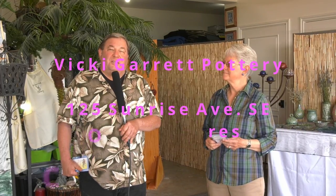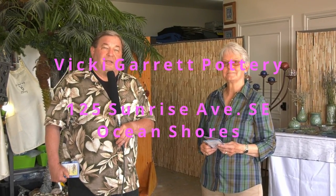This is Michael Gershman with North Beach Community TV and NorthBeachNow.com. We are here with Vicki Garrett at VG Studios, where she makes her pottery. So good to see you again. Hi Michael. Nice to meet you.